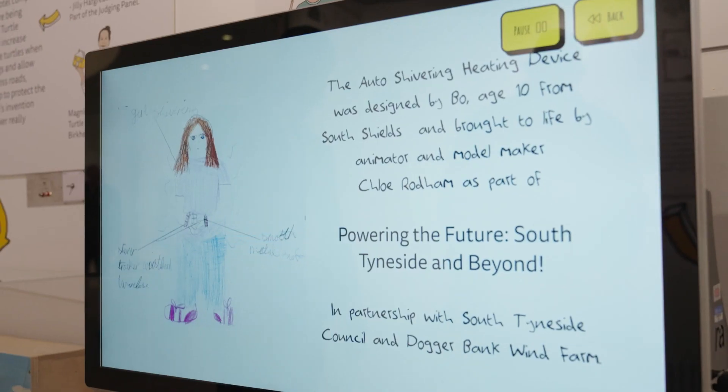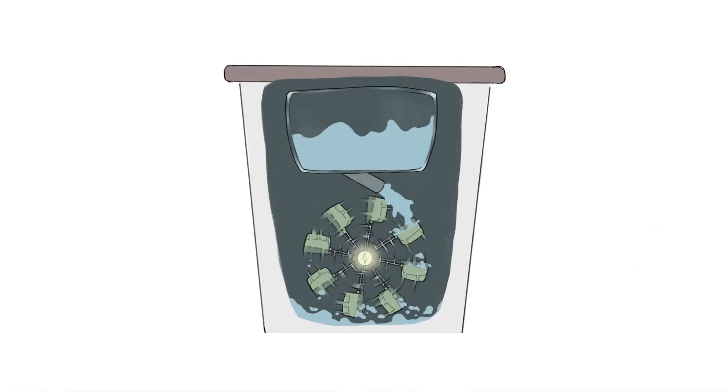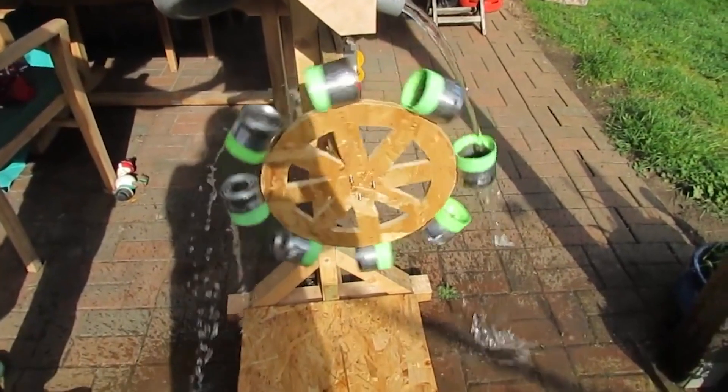Hundreds of brilliant ideas were submitted by schools and the best ones were selected and brought to life by magnificent makers. But how did they come up with such great ideas?